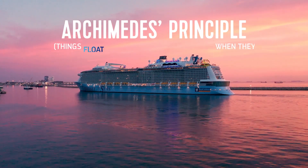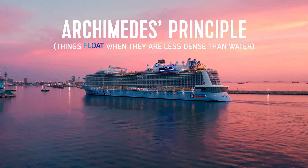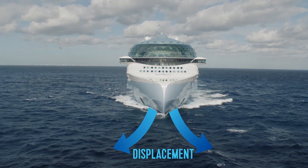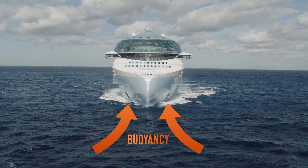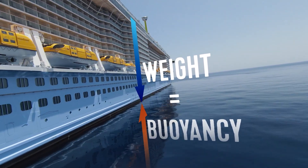It all starts with a powerful principle from ancient science: Archimedes' Principle. When a ship is placed in water, it displaces, or takes the place of, a volume of water that equals the weight of the ship. The surrounding water creates an upward force called buoyancy. Because the buoyant force equals the ship's weight, the ship floats in equilibrium.